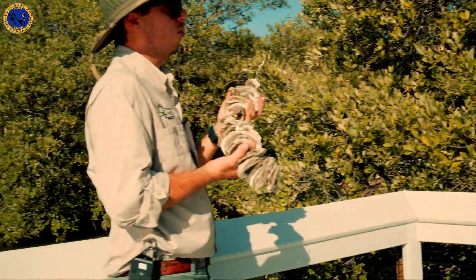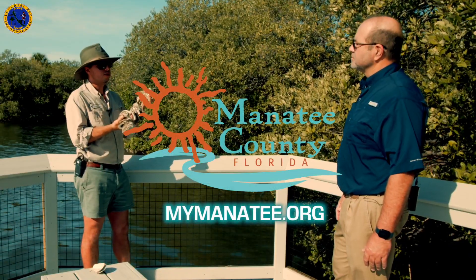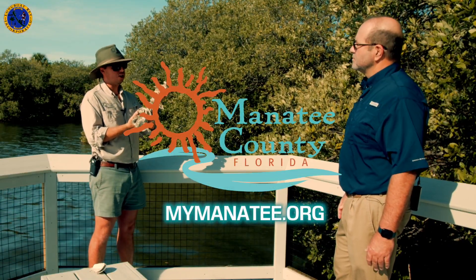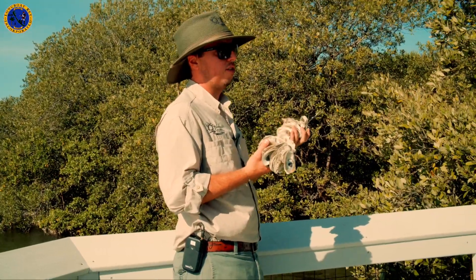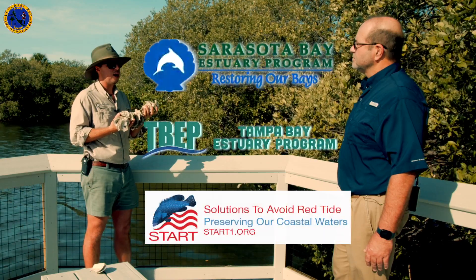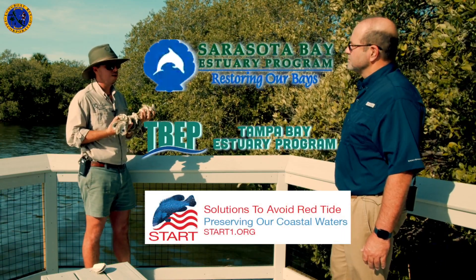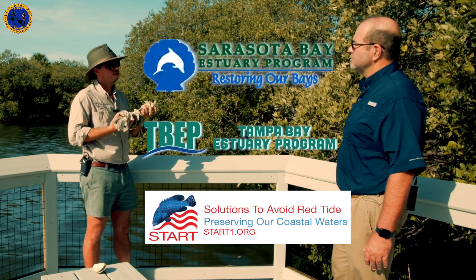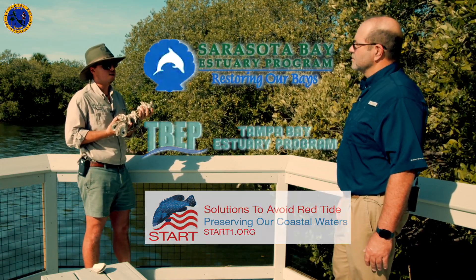Is there a place on your website where they can get more information about the program? Absolutely, there are a few resources. mymanatee.org is a great place to get involved with parks and natural resources and the initiatives we have going on there. If residents are interested in being involved with water quality initiatives, the Sarasota Bay Estuary Program and the Tampa Bay Estuary Program are great organizations to be involved with as well. And again, START — Solutions to Avoid Red Tide — is a great organization to be involved with here as well.